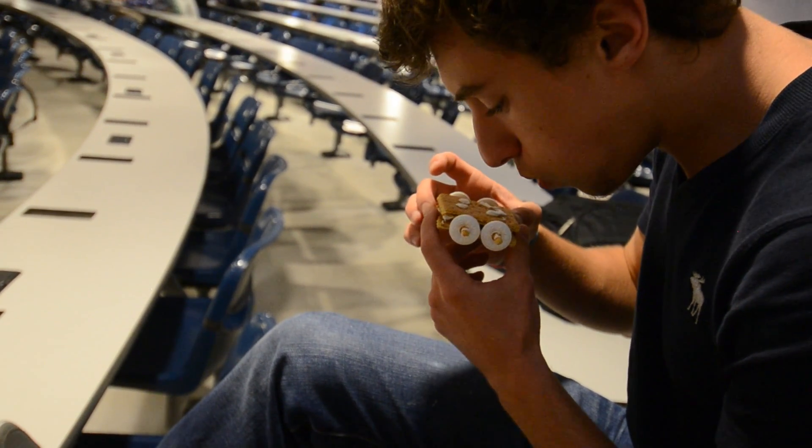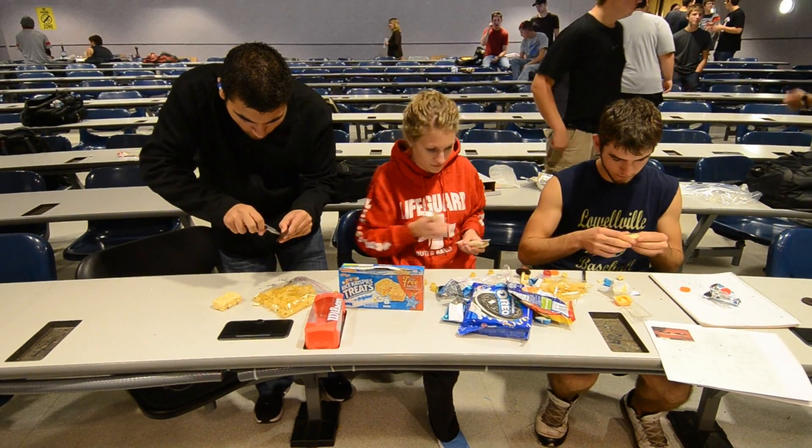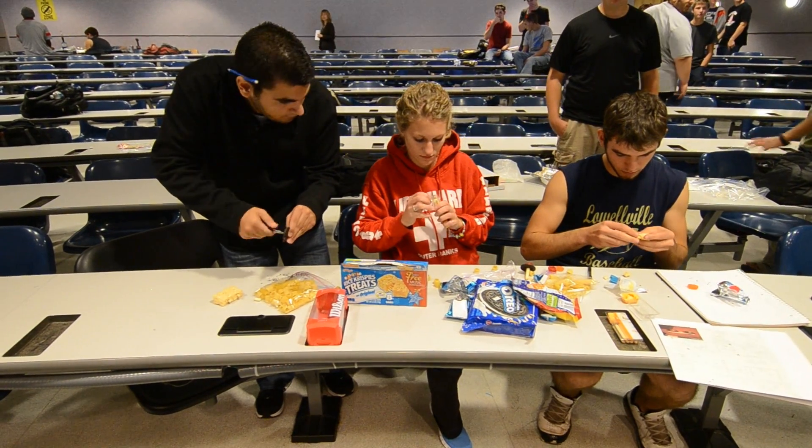This is the first year this project has run here. The students seem to really enjoy it. They could eat the cars — every component must be edible. However, I don't know if they would want to after having it run over this dirty ramp and on the floor where I was walking.